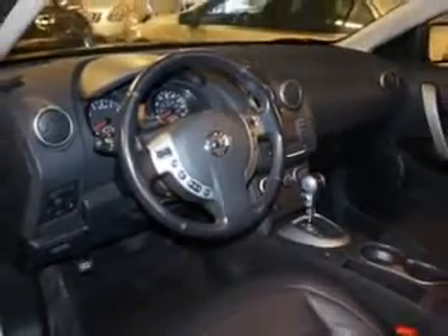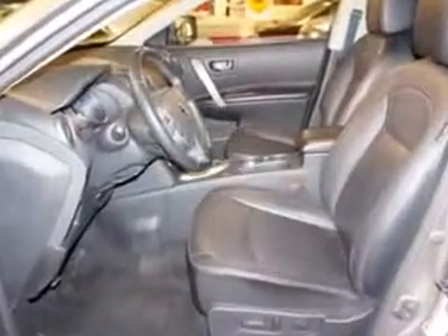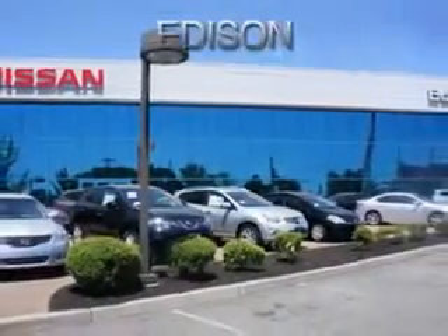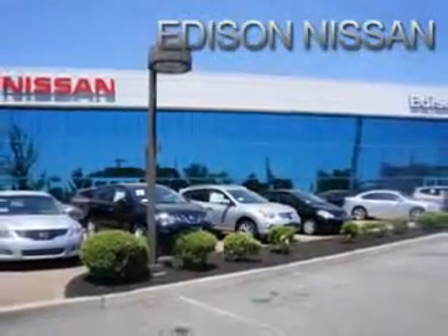And much more. Enjoy the drive and have peace of mind in this 2011 Nissan Rogue. See us at Edison Nissan today.